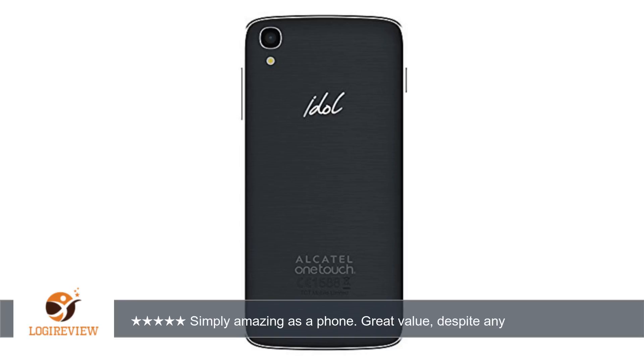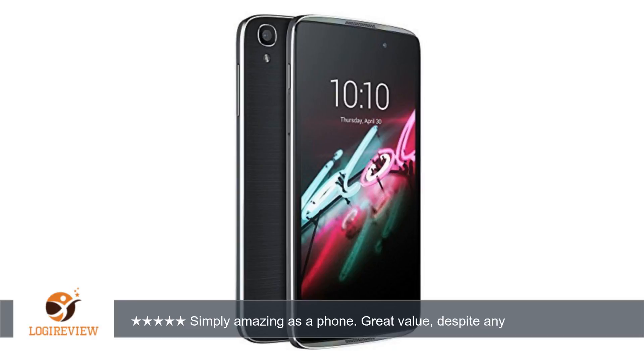Pros: fantastic size, thin and light. Screen is bright, crisp, and colorful. Awesome sounding and loud dual front-facing speakers. Also comes with JBL headphones. Stock Android and a very smooth experience. Excellent battery life and pretty quick charging times.